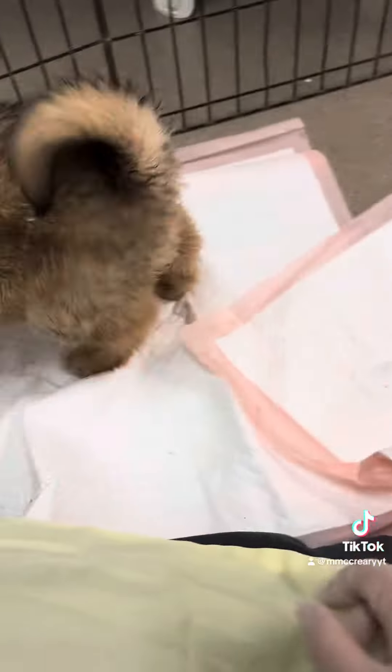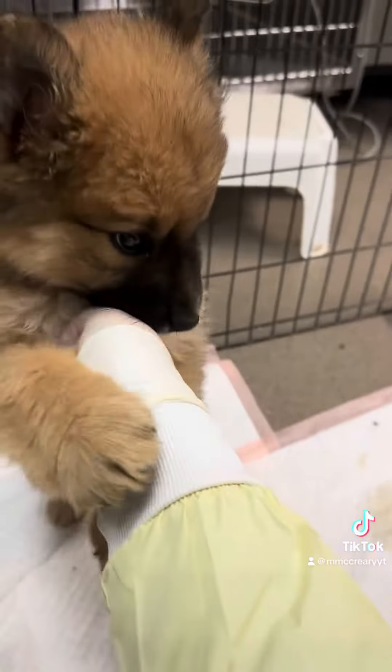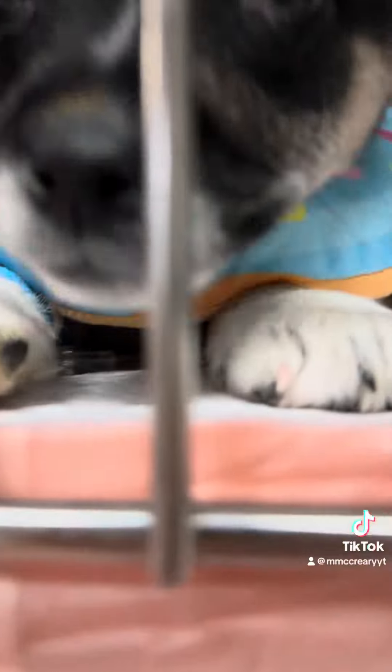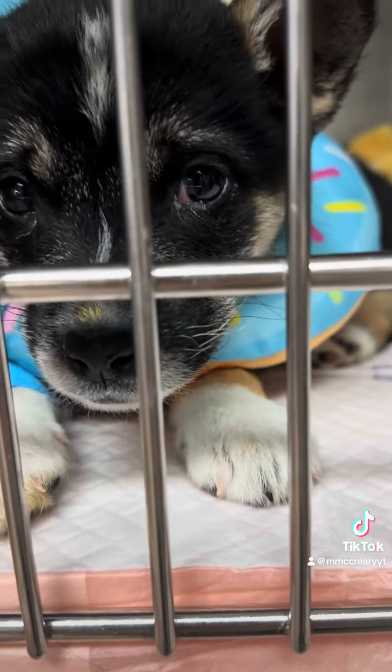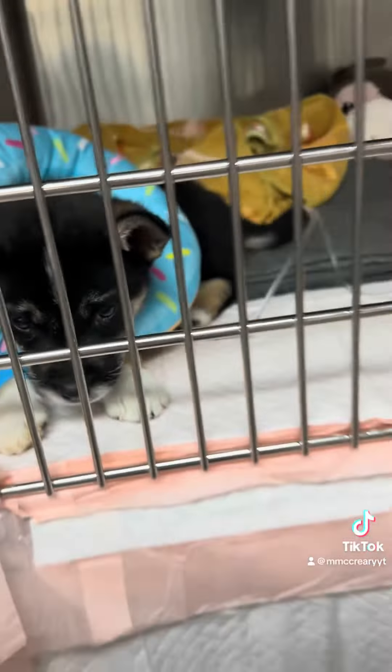Then we had some playtime with this rowdy little puppy. We cleaned everyone's kennels and made sure they were all comfy for the rest of the day.